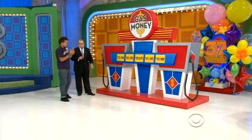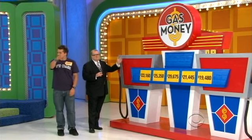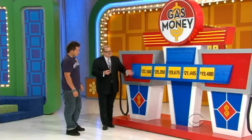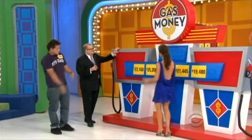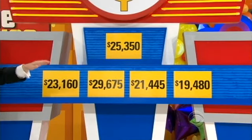The host tells Daniel he's going down in history because this is the first time they've ever played this brand new game on The Price is Right, called Gas Money. There are five prices: $23,160, $25,350, $29,000, $21,000, and $19,000. One is the actual retail price of the Pontiac Solstice. Behind the correct price is a pink slip to the car; behind the others is money, adding up to $10,000 total.